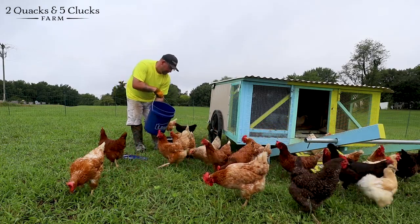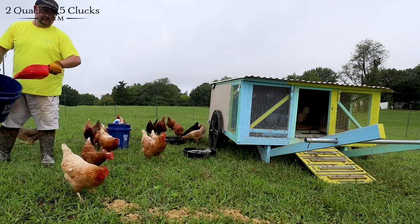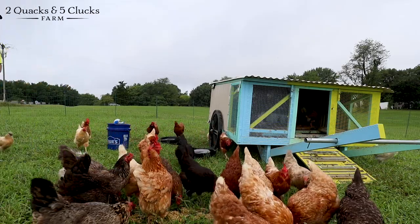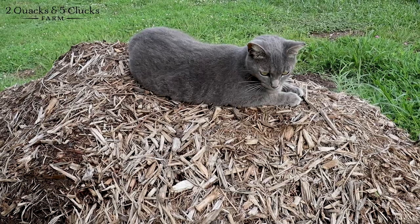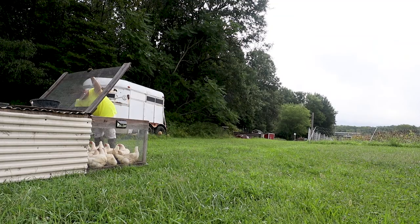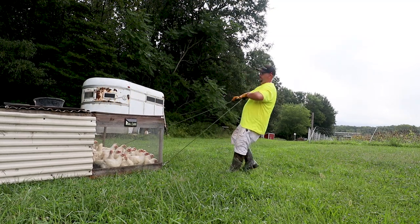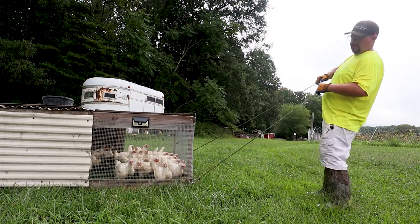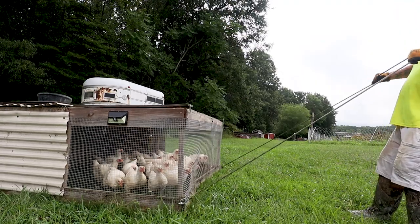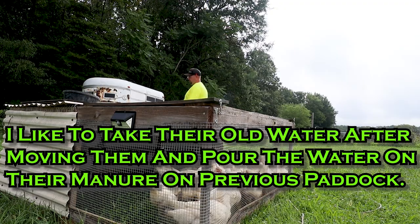We're gonna do some water cooler talk — any drama going on in the chicken yard? Gracie, what are you doing, you lazy cat? Good morning. Let's get this water on your manure.